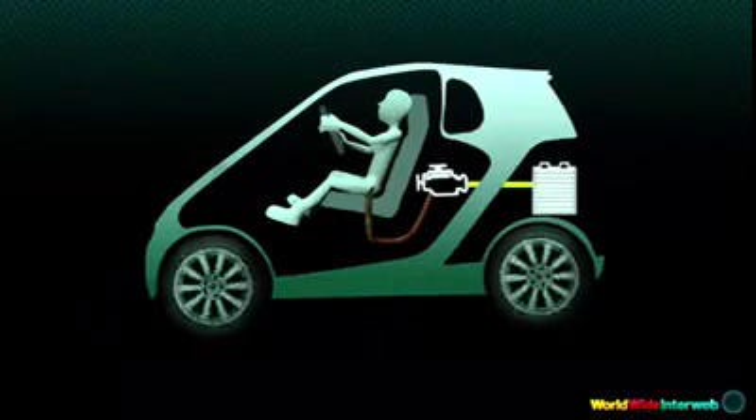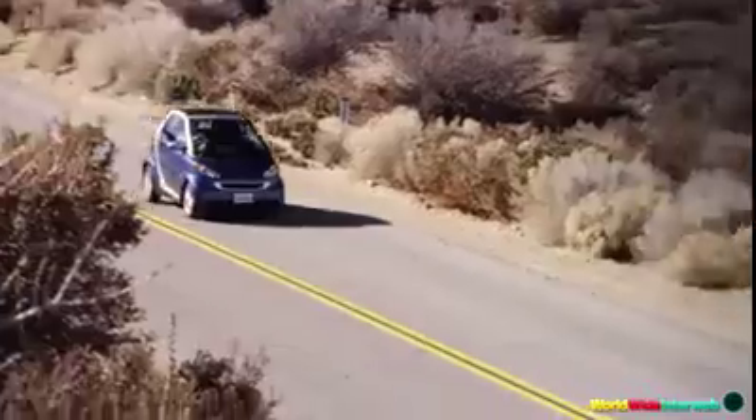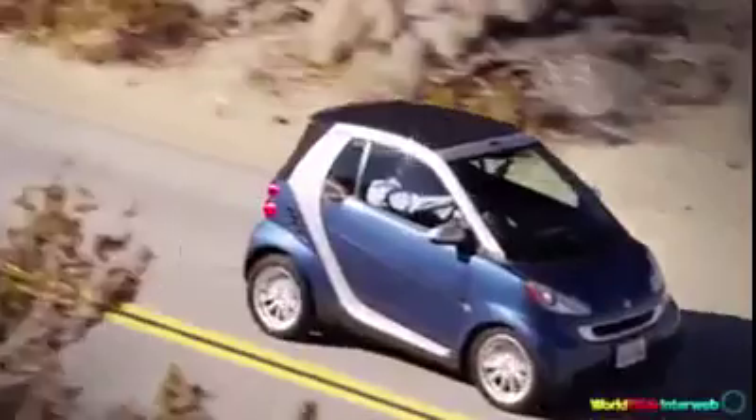It's clean energy, green energy, and best of all, it's renewable. The Backfire's range is practically unlimited.